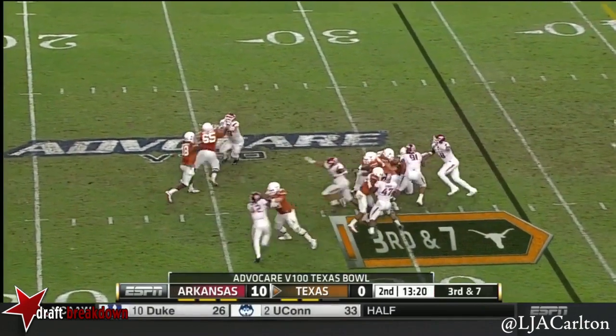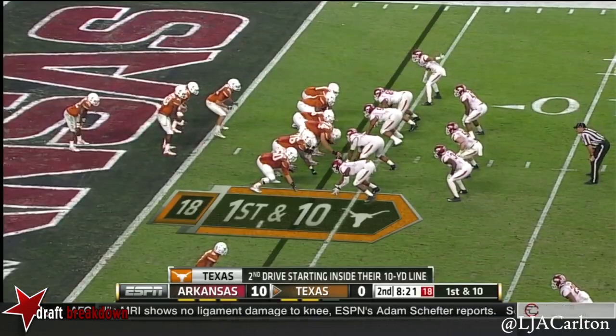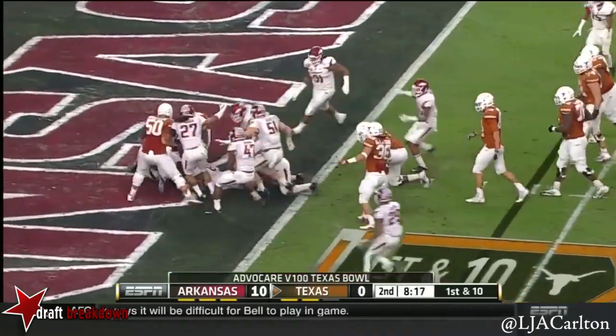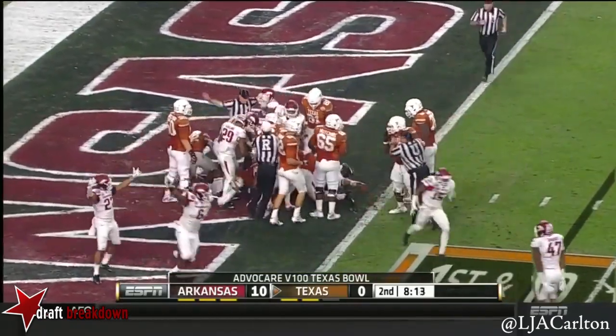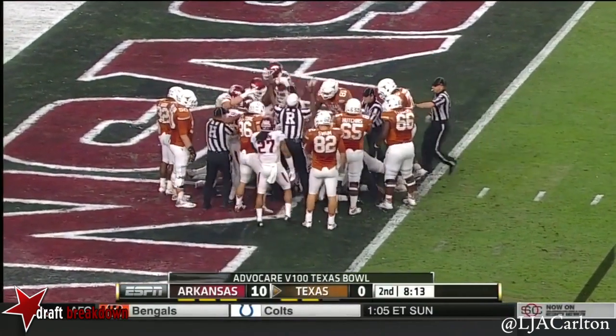They rush five, Swoops dumps it off. Texas backed up inside the five, and they fumble the ball on the goal line. It's loose in the end zone — it's either a safety or a touchdown. And it's six.